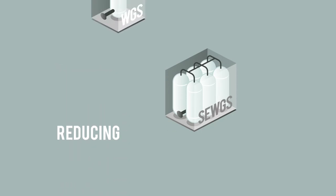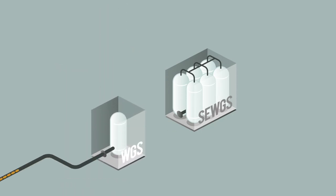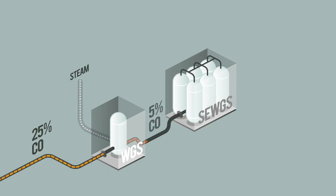The process gas, which contains carbon monoxide and carbon dioxide, enters the water gas shift reactor.